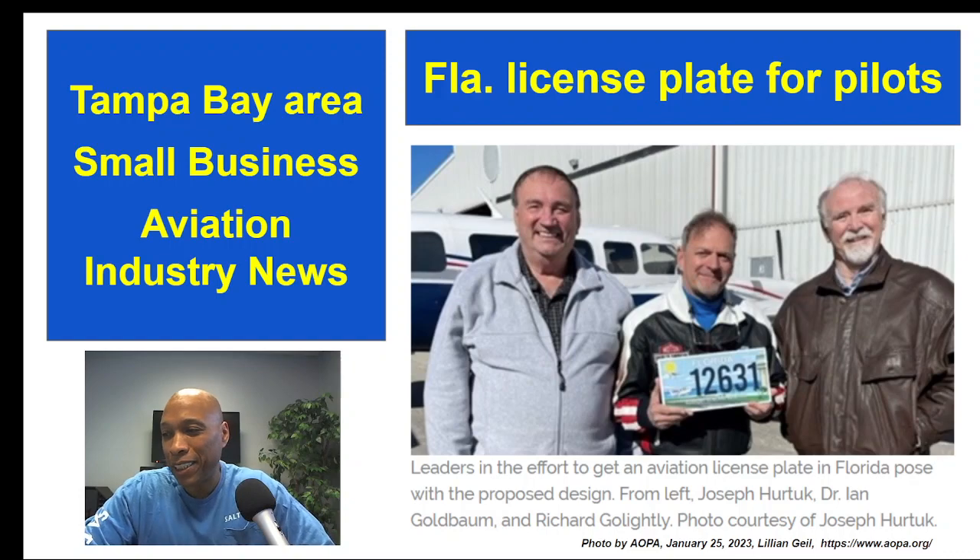If the bill passes, the group will have their work cut out for them to promote the new license plate, because then you have to get people to buy it. You'll find them promoting it at places like pancake breakfasts, private air parks, and I've heard rumor they're going to be at Sun 'n Fun if they get it passed. So stay tuned, and if you get the chance, write one of those politicians in Tallahassee and tell them you support the general aviation license plate.